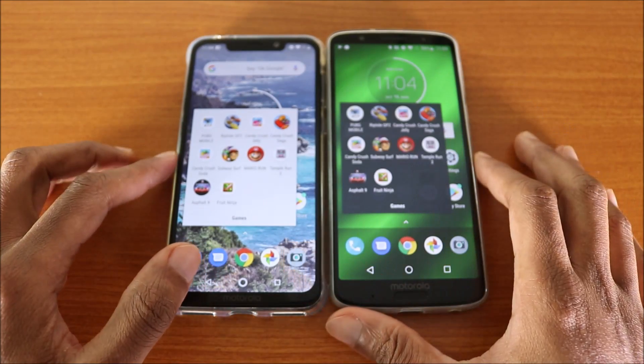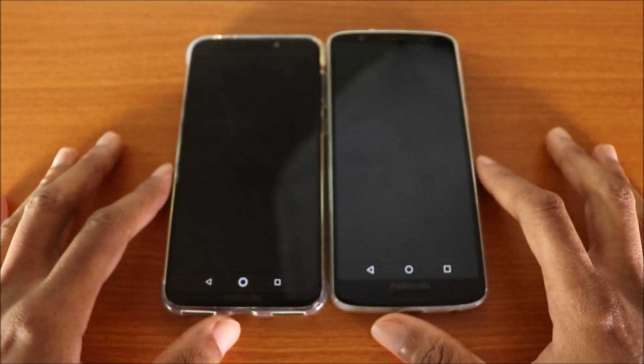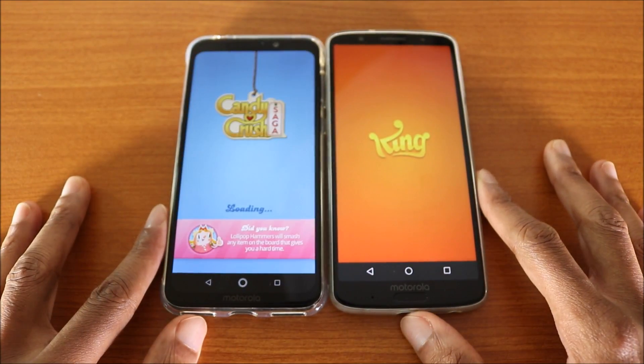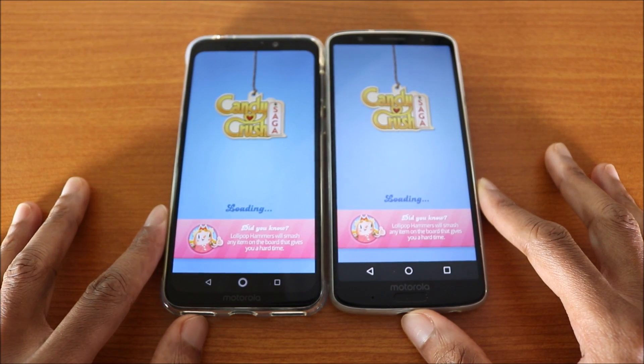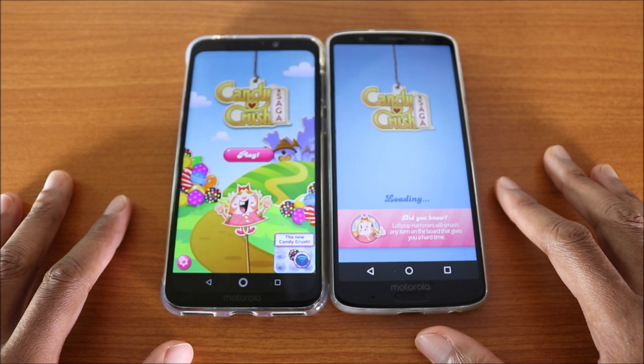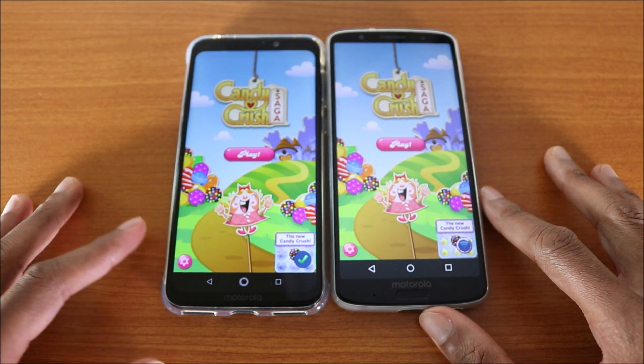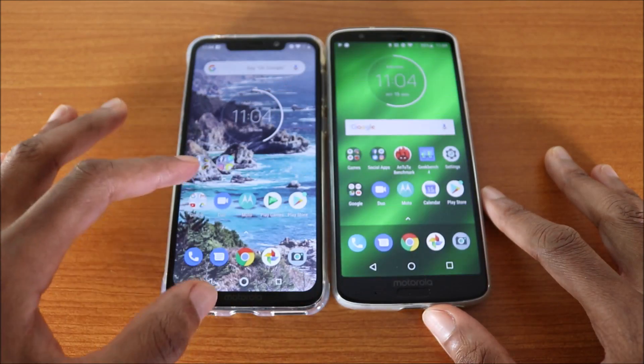Next game we're gonna try is Candy Crush Saga. Here we go — they're loading. Again, the Motorola One Power won this test, followed by the Moto G6 Plus.